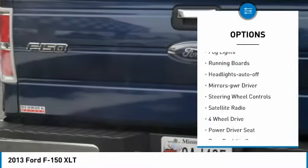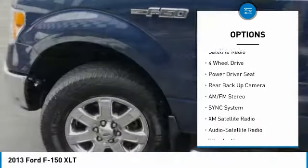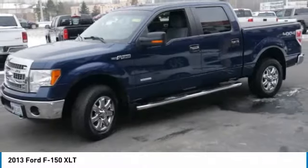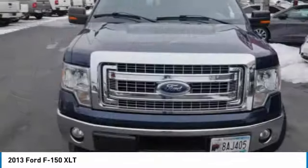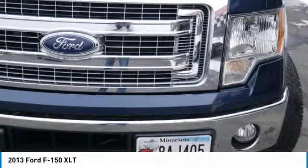Fog lights, running boards, headlights on and off, mirror memory, steering wheel controls, satellite radio. Searching for a dependable vehicle that looks great too? You found it — so stop in today.